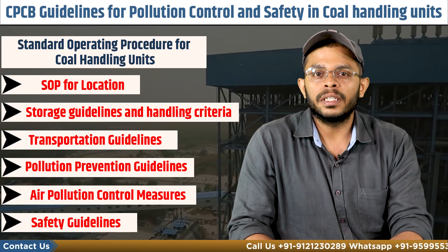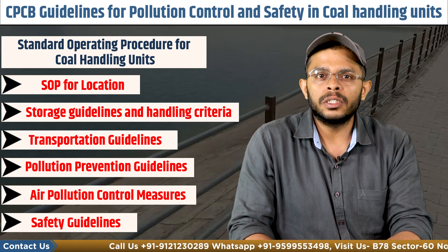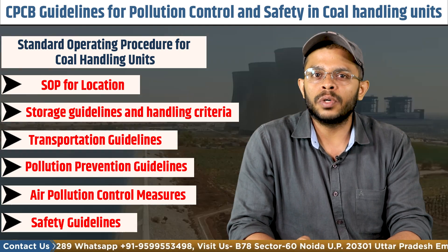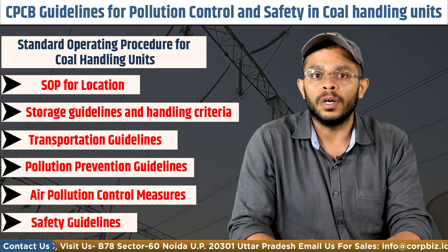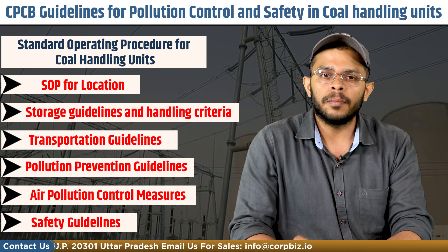Finally, the safety requirements. The entity must ensure adequate firefighting measures to avoid any fire or related hazards, including good water storage facilities that must be exclusively used for the storage of coal. An on-site emergency plan must also be prepared and implemented.